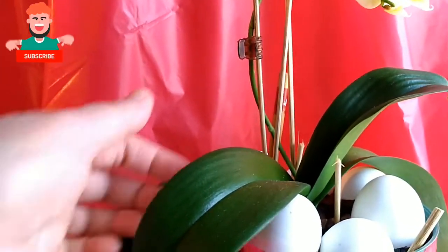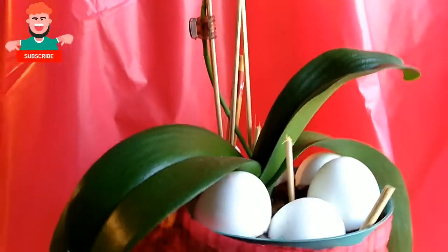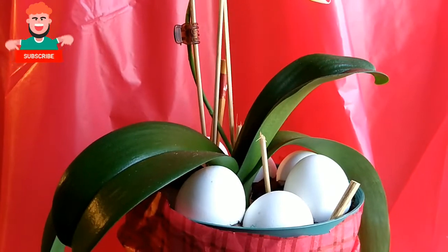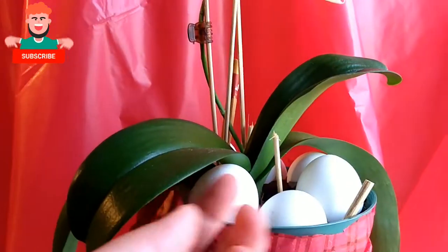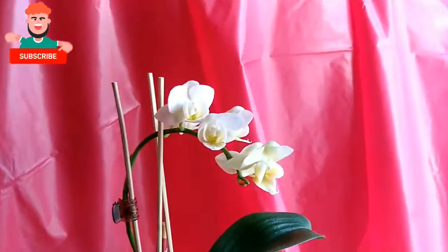It's special for me because my mother-in-law gave me this one about 2 years ago. I repotted it, a new leaf came out — this one is the new one — and now the flowers have bloomed.